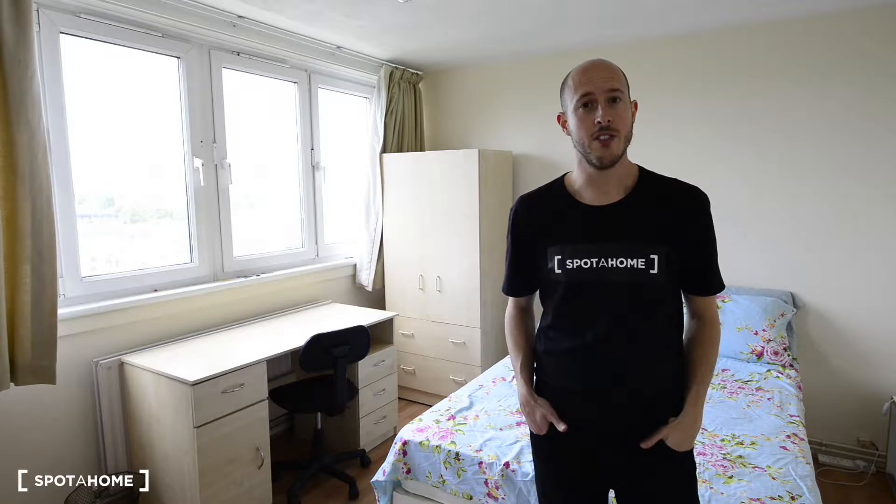Hi there, this is Jonathan from Spot A Home London. Today I am in Old Street — it's a vibrant neighborhood in central London.